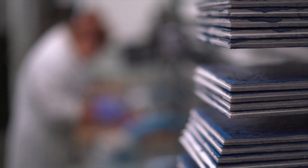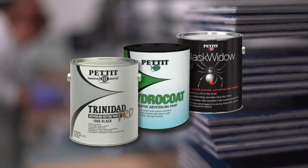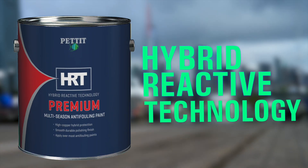We pioneered marine paint technology with products like Trinidad, Hydrocoat, Black Widow, and now introducing hybrid reactive technology.